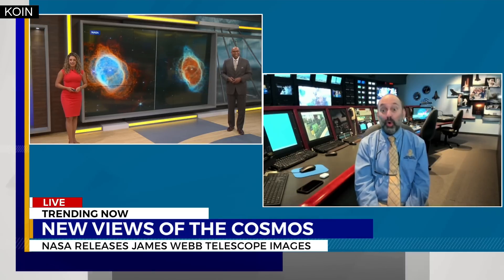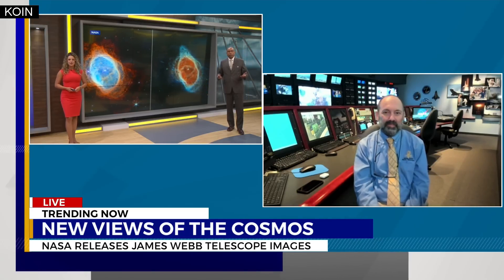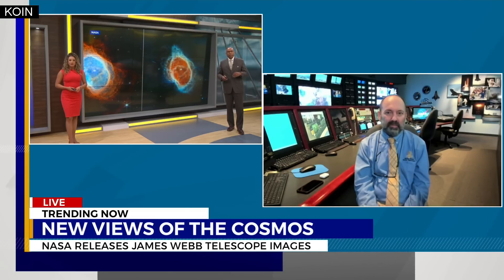Good morning. Good morning. Yesterday we got the first full-color image from the James Webb Space Telescope. Can you tell us about the images that we've gotten to see so far?